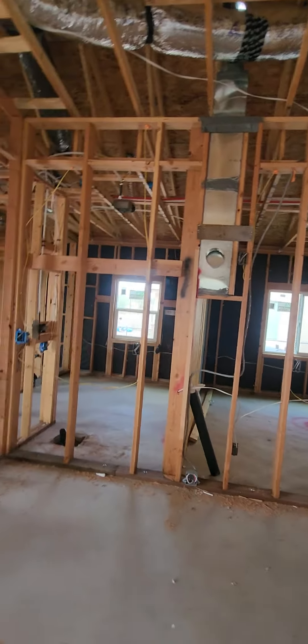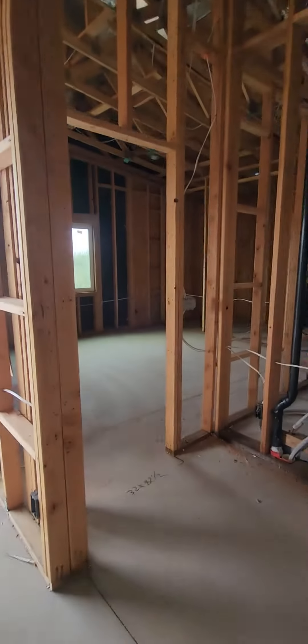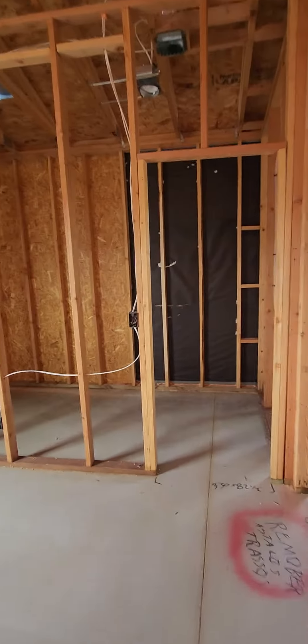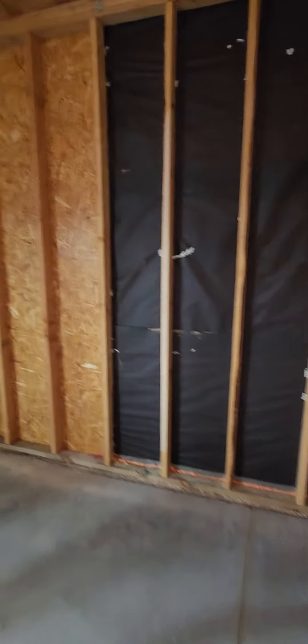This is where your kitchen is going to go. We have everything set up for the microwave. As we step into the master bedroom — vaulted ceilings once again.